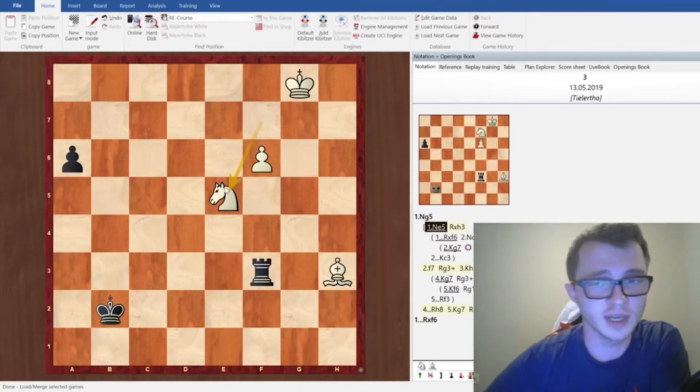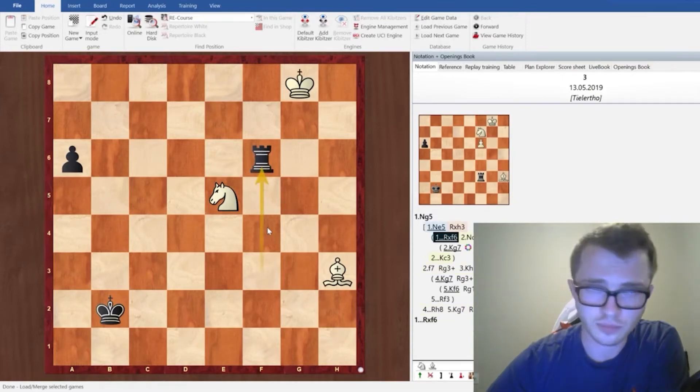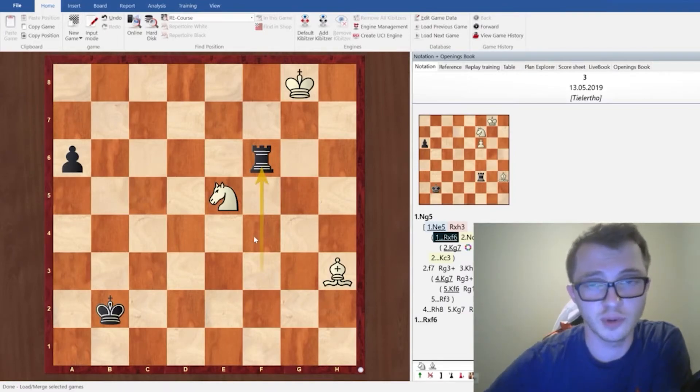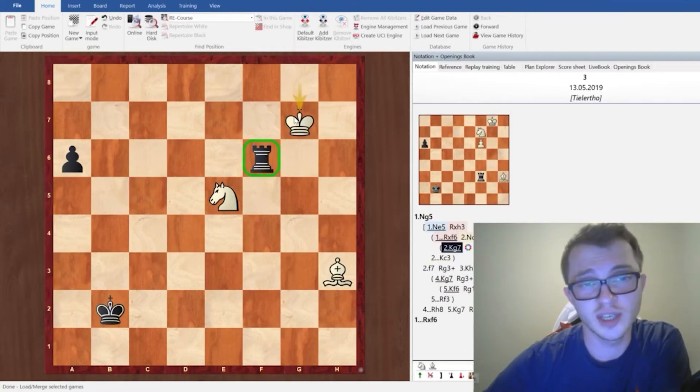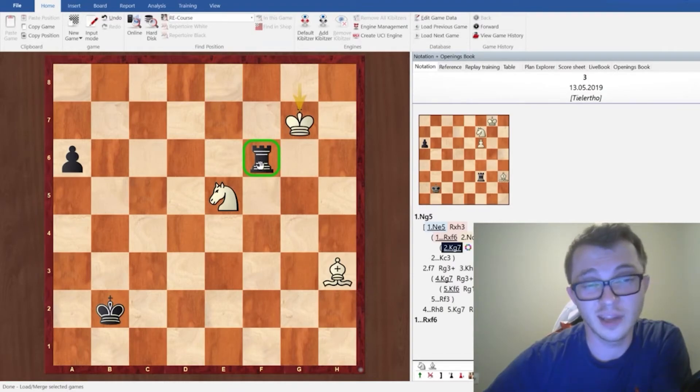Black has two options. The main line of the study is rook takes f6 — otherwise the pawn will go forward and we will promote it to a queen. After rook f6, white plays king to g7, and in this case it's kind of unusual, but the rook has been trapped in the center of the board.